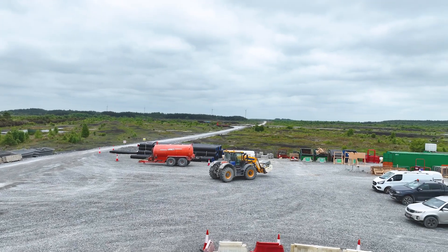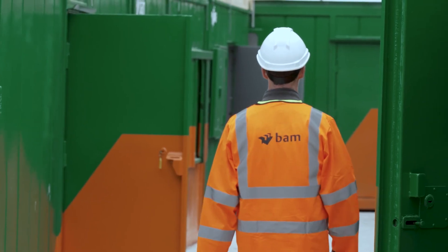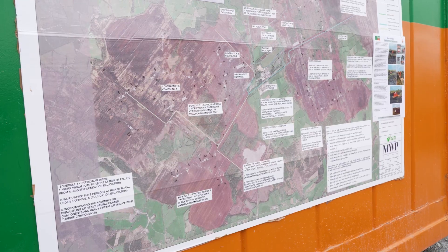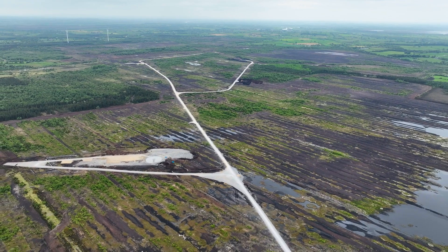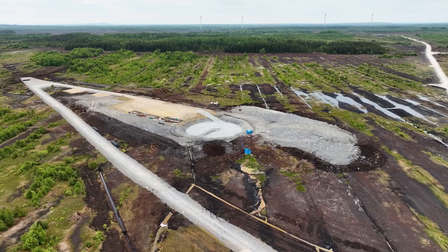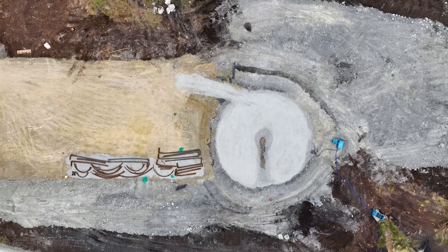We started construction in February of this year with the mobilisation of our civil and electrical contractors to site. BAM Civil Ireland are our civil contractor and they are responsible for the construction of our internal wind farm roads and also our turbine foundations and hard stands. Currently we have almost half of our internal wind farm roads constructed and we have six bases open, each at various stages of construction.